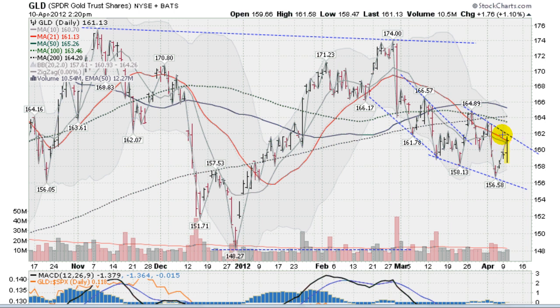Gold making a nice move here on a pickup in volume. You notice that the volume is heavier than the previous day here, and coming up here to the average volume area. It's been light volume here the last couple of days as we've made this run up. So this is a good sign — a pickup in volume is good. Let's see if we can get past this overhead resistance here. This blue dotted line is the upper trend line.